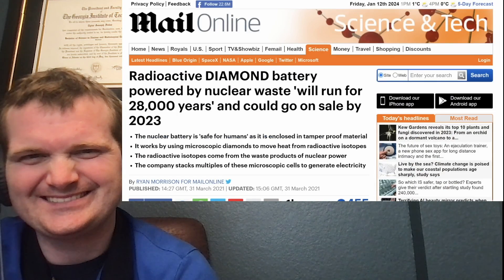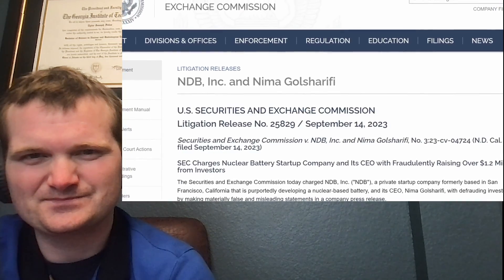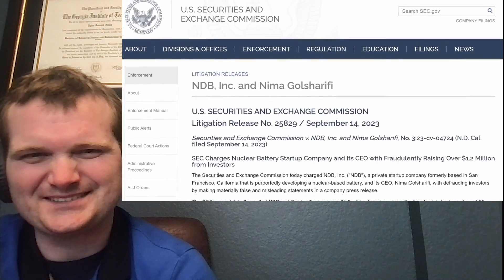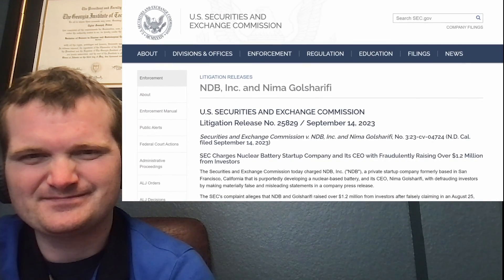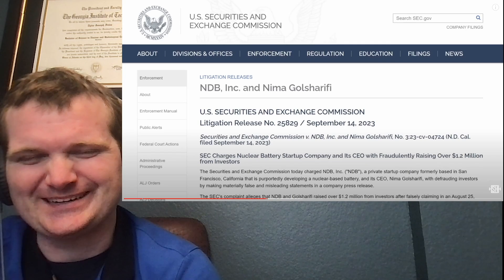Then there's the American company NanoDiamond Battery, which made headlines a few years ago by claiming they could produce batteries lasting more than 20,000 years from nuclear waste — though calling it waste is a bit of a misnomer since you're reusing it. A few months ago, fraud charges were raised against them. The claim is that the company deceived investors by pretending to test technology that didn't exist. So the half-life of that company was somewhat shorter than expected.